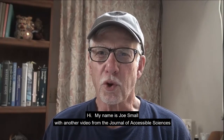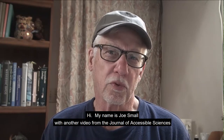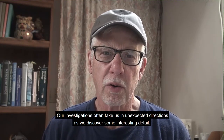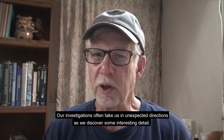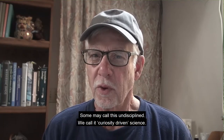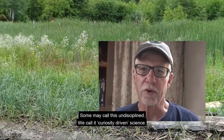Hi, my name is Joe Small with another video from the Journal of Accessible Sciences. Our investigations often take us in unexpected directions as we discover some interesting detail. Some may call this undisciplined. We call it curiosity-driven science.